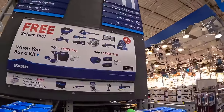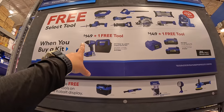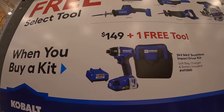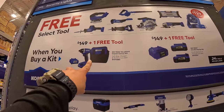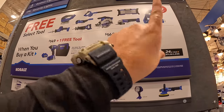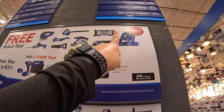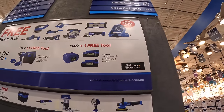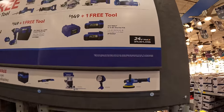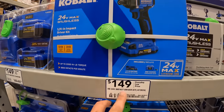Cobalt does have two BOGO deals going on. $149 for this impact driver as a kit — comes with a battery, charger, and a bag, and you get one free tool with that. They also have two 4.5-amp-hour batteries and a charger, and you get one free tool with that as well — up to $129 value. This sale is going on until 7/21/2024. Fantastic impact driver right here, $149 for that.